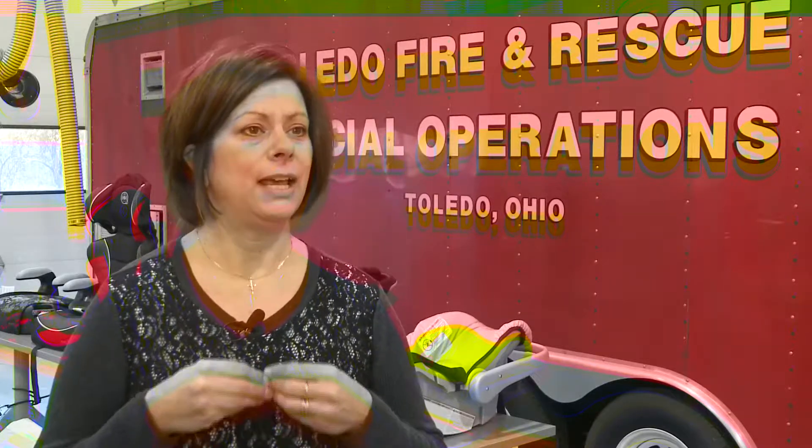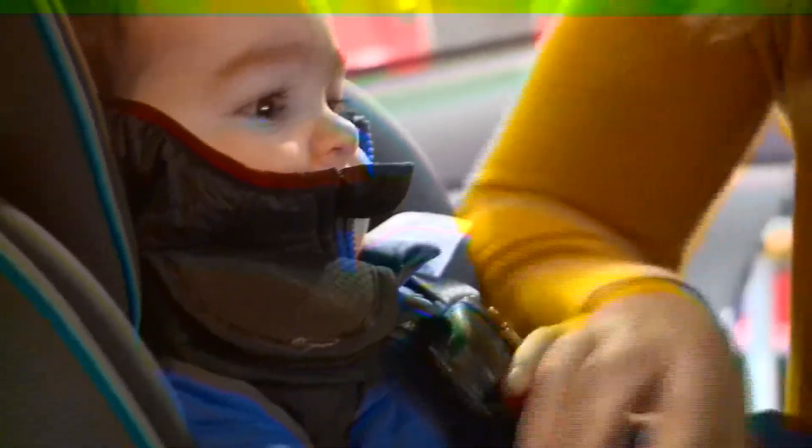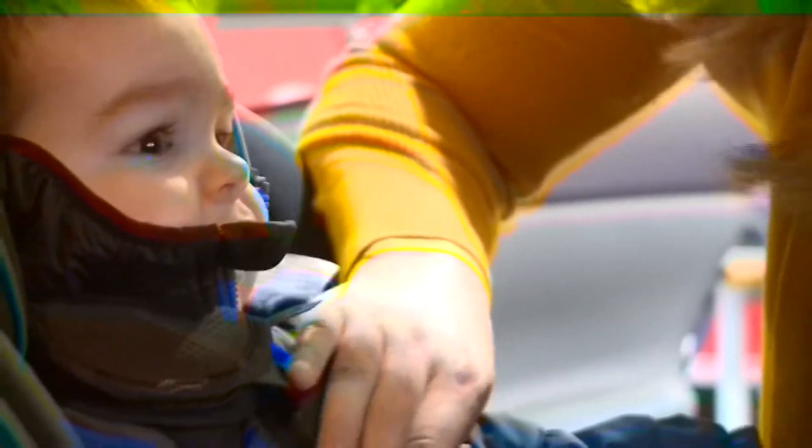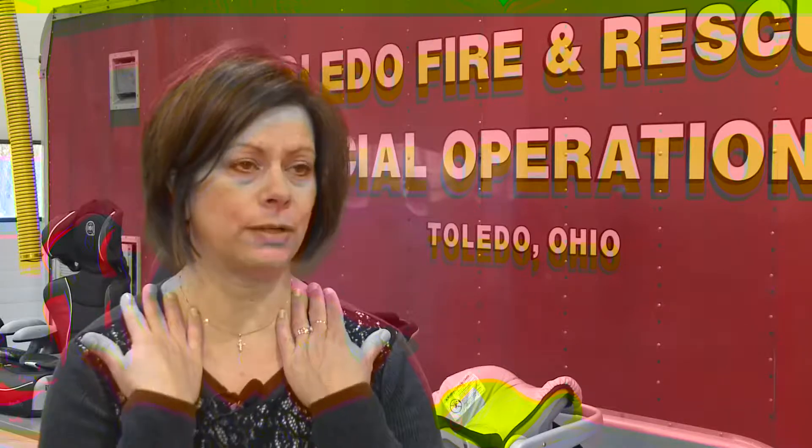All of that extra fluff in those coats is just filled with air, and so in a crash, the force of that crash is going to compress all of that air out, and now allow the child to be able to move separate from that car seat and the harness. It's like their body is slamming into that harness, where it should just be moving with the harness and with that whole car seat, so that the car seat takes on that force.